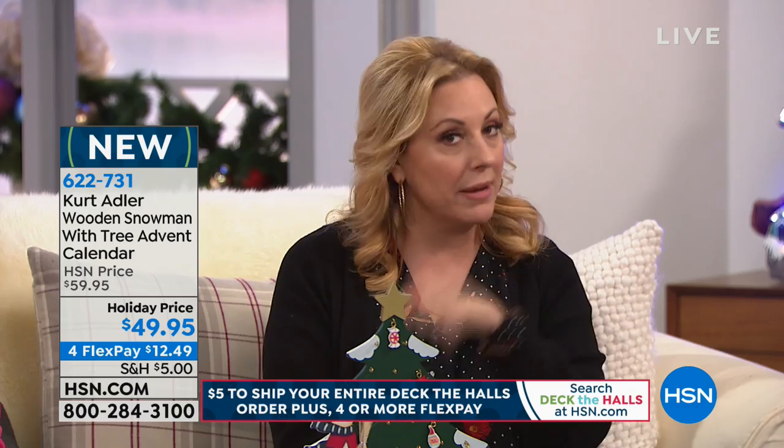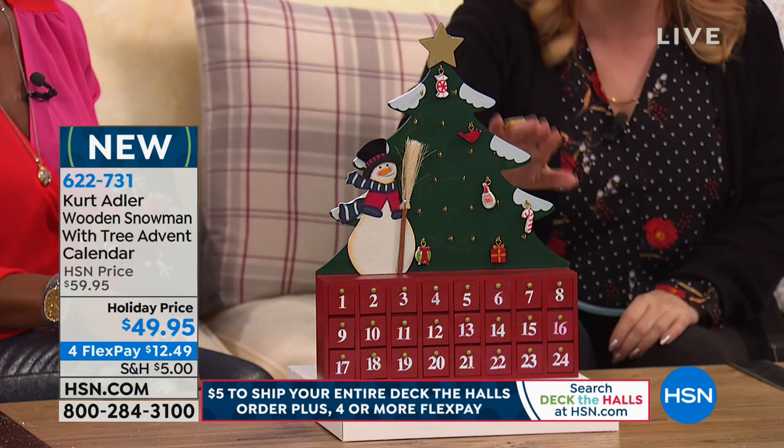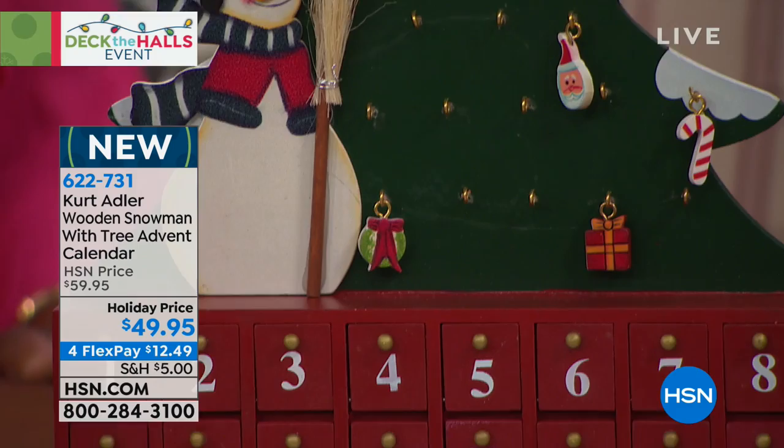We're going to move on to the advent calendar. This is a Kurt Adler wooden advent calendar — it's made of wood — a tree advent for $49.95. It's $10 off. The shipping is fill-your-cart: all your orders are only going to total up to $5. I know it says this one item is $5 to ship, but you fill your cart for $5.